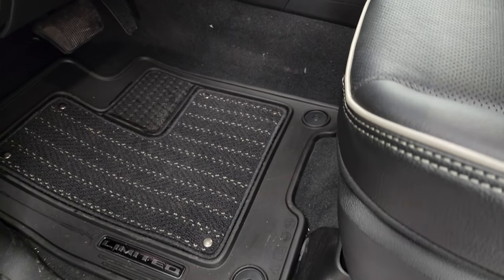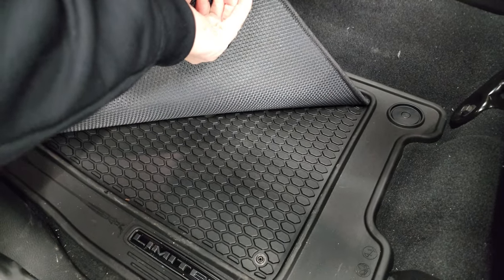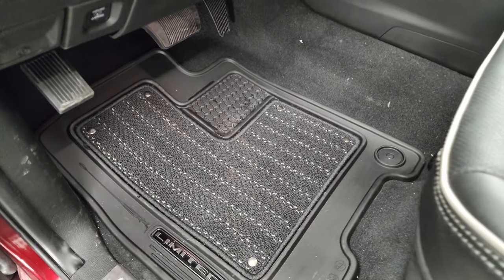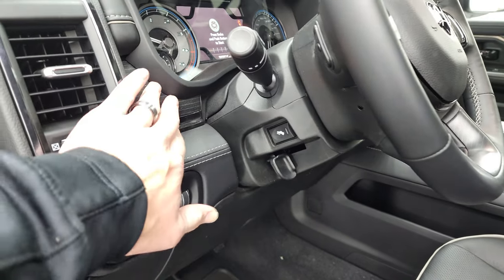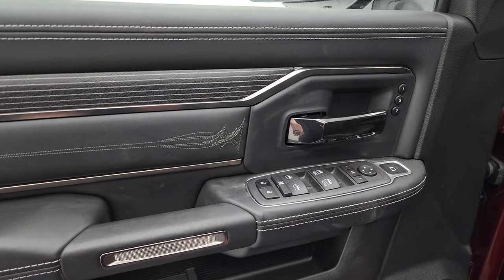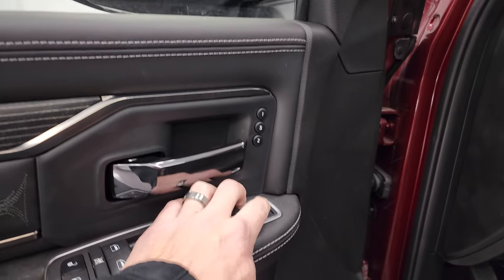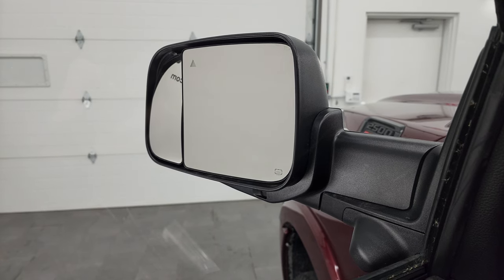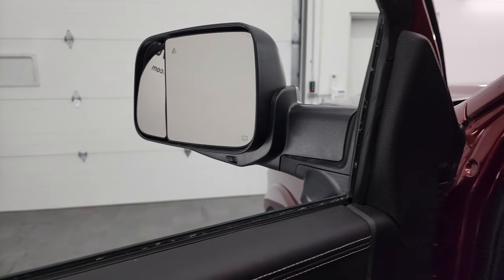Inside, you get the Limited all-weather floor mats. You can remove the carpet inserts to make them truly all-weather, or keep the carpet to contain dirt. You also get auto headlamps, power pedals, tilt steering wheel, wood grain trim on the doors, stitching on the bolster, and power windows, locks, and mirrors. These mirrors do power fold in, and you can control the blind spot mirror from inside.